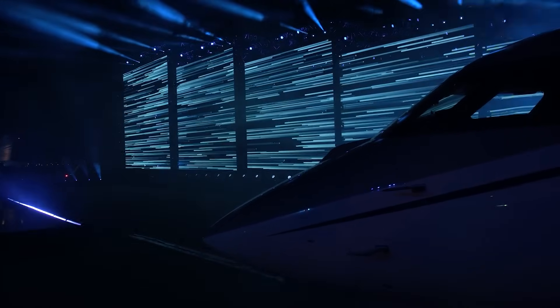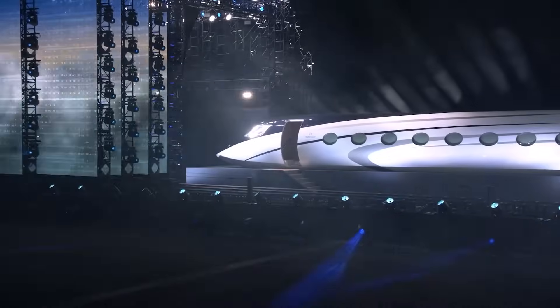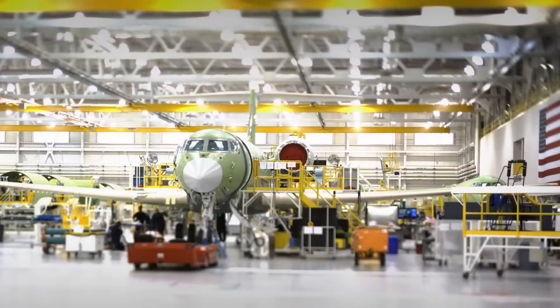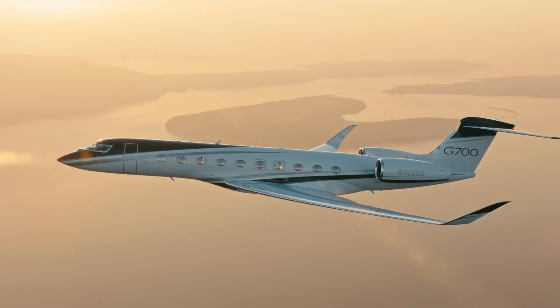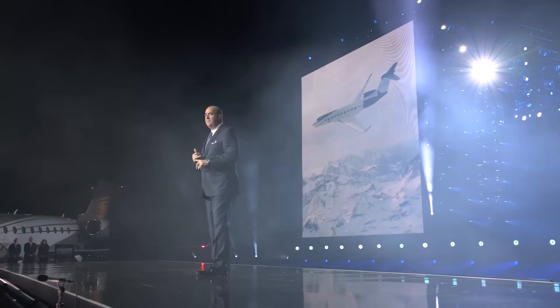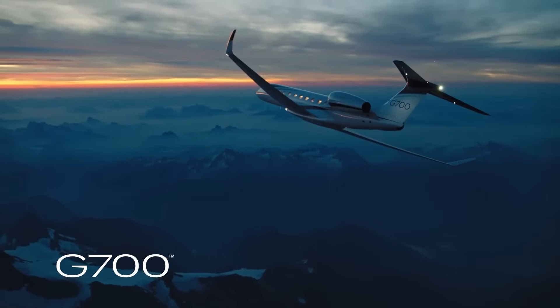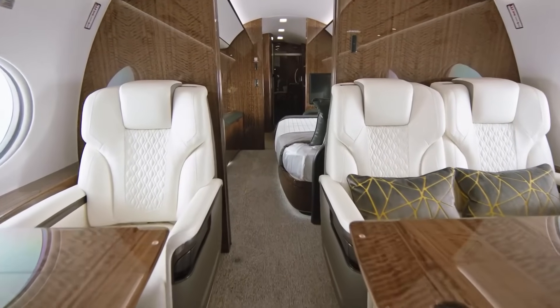The Gulfstream G700 was announced at the NBAA Business Aviation Convention in Las Vegas in 2019 — and the company immediately threw a trump card on the table, showing not just a mock-up but the actual aircraft standing at the Gulfstream plant airfield in Savannah. Six prototypes were assembled, with the first taking off in February 2020. Certification was initially expected in 2022, but after the 737 MAX story, regulators tightened requirements, and COVID disrupted everything further. The coveted FAA certificate was issued only in the spring of 2024. First deliveries began at an average cost of $78 to $80 million, and by the time of certification the G700 order portfolio already stood at 46 units.